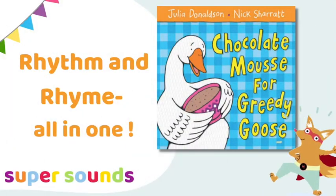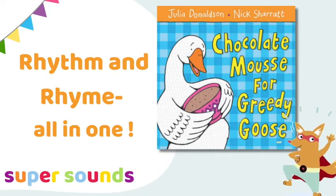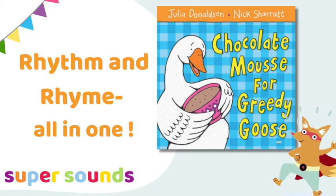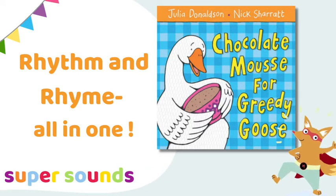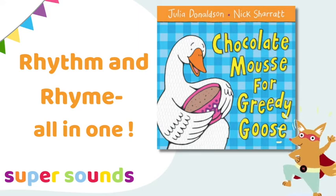Julia Donaldson is probably less well known for her early preschool books, but Chocolate Moose for Greedy Goose is one of a simple set which helps preschoolers to develop rhythm and rhyme. Once your children know this story well, miss out some of the rhymes and see if they can fill in the missing gaps.